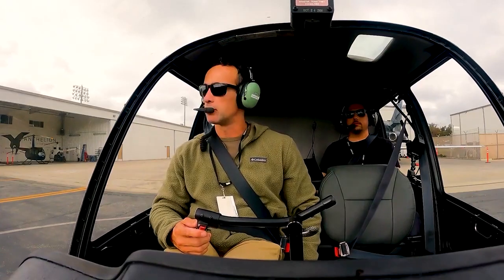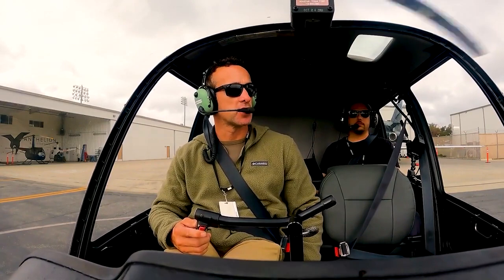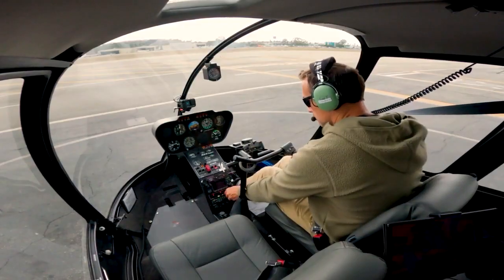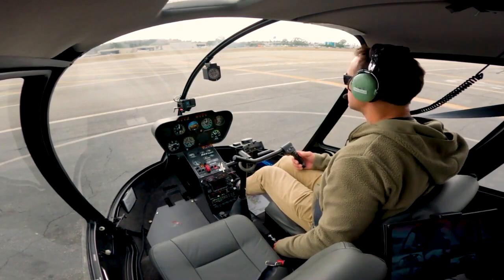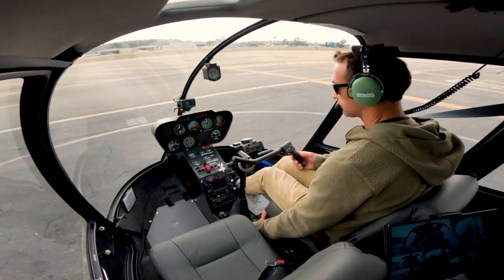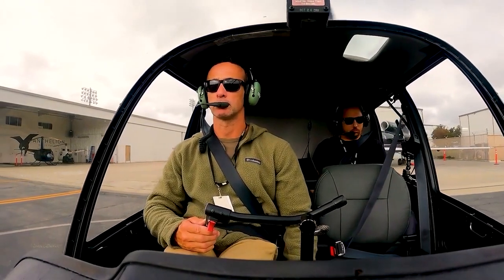Long Beach Tower, good morning — helicopter 744 Hotel Sierra is with you at Atlantic Aviation for a West Wardlow departure, south turn at the river, information Gulf. Helicopter 744 Hotel Sierra, Long Beach Tower — taxi Juliet, Atlanta, clear for takeoff, West Wardlow, South River. Roger, taxiway Juliet, clear for takeoff, West Wardlow, South River, 744 Hotel Sierra. Cat 80, Long Beach Tower — traffic departing Juliet for a helicopter West Wardlow, runway 26L, clear for takeoff. Clear for takeoff 26L, Cat 80.